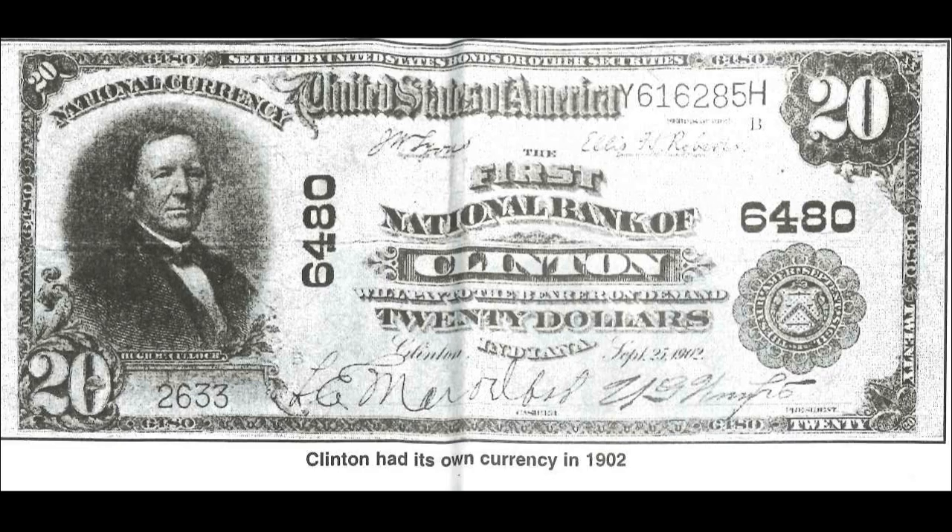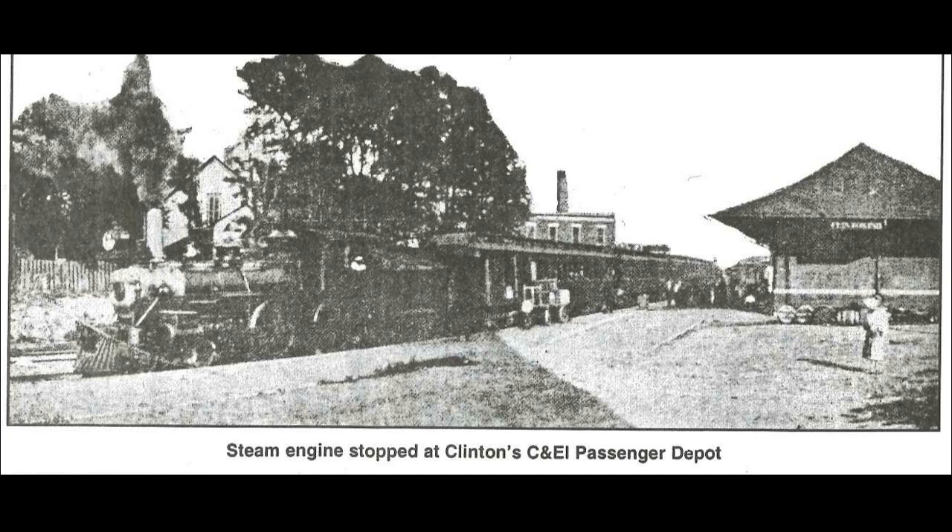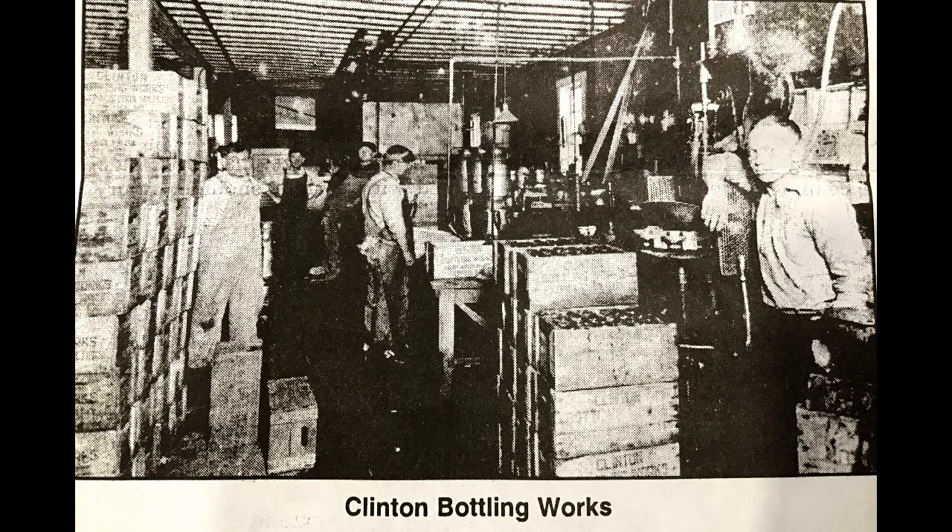Something else that I found very interesting in this newspaper is that it says Clinton had its own currency in 1902. Here is an image of a $20 bill from the First National Bank of Clinton. Here is an image of Clinton's original steel bridge — the east band collapsed in 1961. Here is an image of a steam engine stopped at Clinton's CNEI passenger depot, no date listed. And here is an image of inside the Clinton Bottling Works.